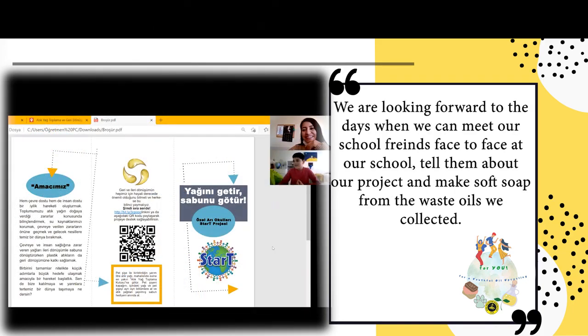Güzel bir projeydi. Eğlendim, bilgilendim. Bu konuyu çok az da olsa biliyordum ama iyice ben de bilinçlendim aslında.